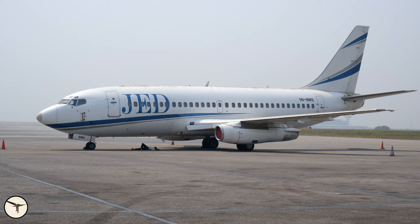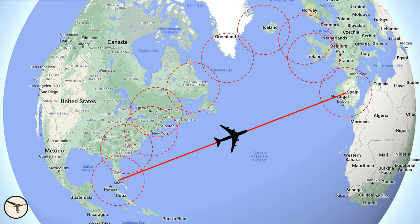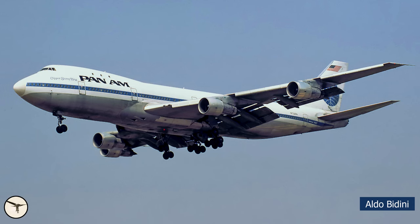Until 1976, passenger aircraft with two engines had to be within 60 minutes flight time — with one engine inoperative — from an airport suitable for landing. This rule did not apply to airliners with three or four engines. Therefore, intercontinental routes were flown with widebody airliners like the Lockheed TriStar, DC-10, and Boeing 747. But they were expensive to operate, and many potential routes did not have enough passengers to make it economically viable to use such large aircraft.